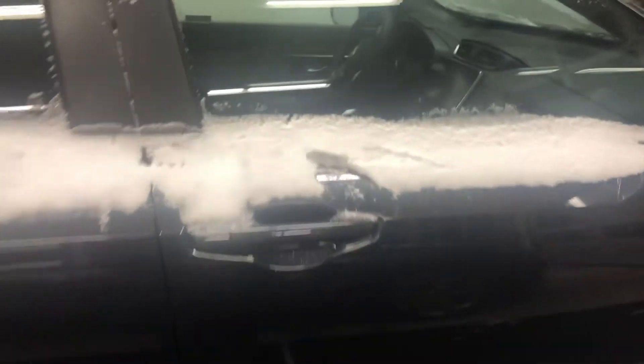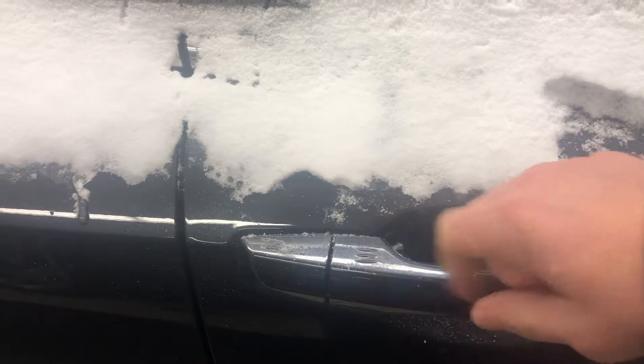You do have some comfort access in the door handles here. You can lock the doors, or if I grab the handle here, you can hear it.